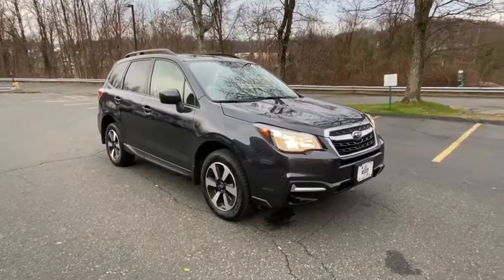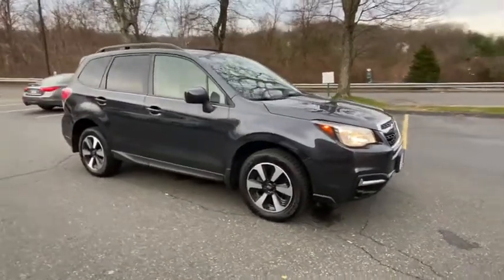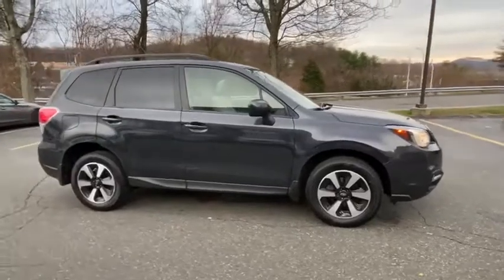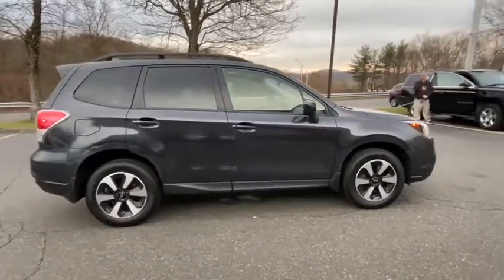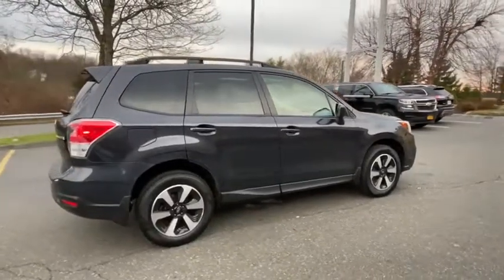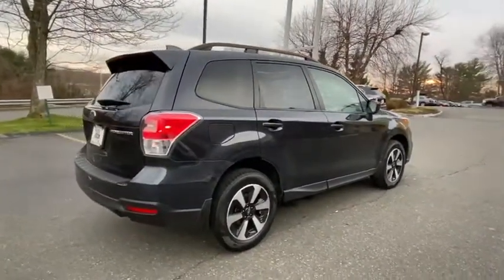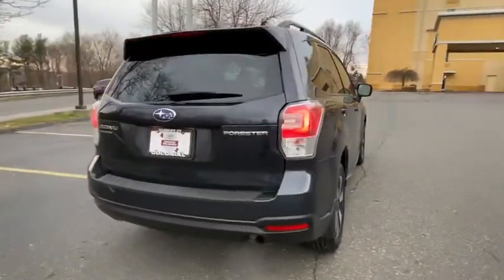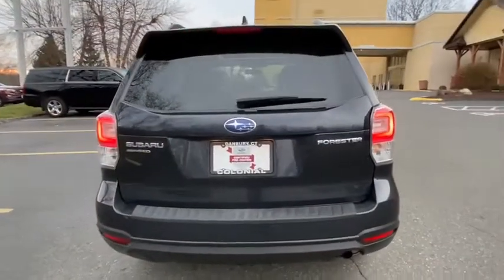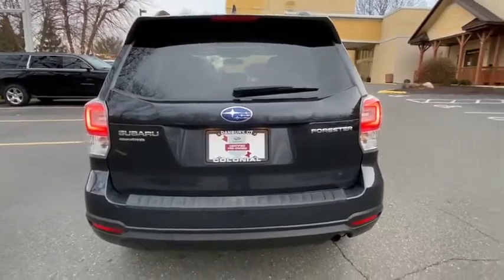Your next car could be the 2018 Subaru Forester. With less than 40,000 miles on the odometer, this vehicle provides excellent value. Here's a refined, well-built Forester that's ready for adventure. From all-weather capability to flexible cargo space and impressive safety features, this sensible SUV is equipped to take you places in style.